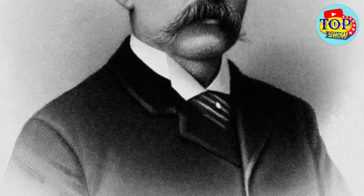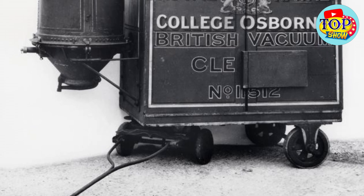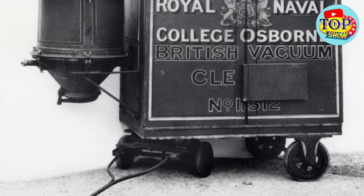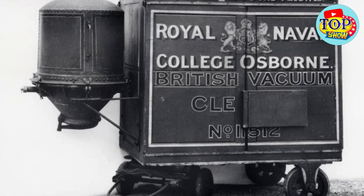Bissell also produced a Neptune vacuum. In 1898, a vacuum cleaner with a gasoline engine was invented, but it had a drawback — it sucked in air but clogged the intake, leading to explosions, and it was cumbersome.